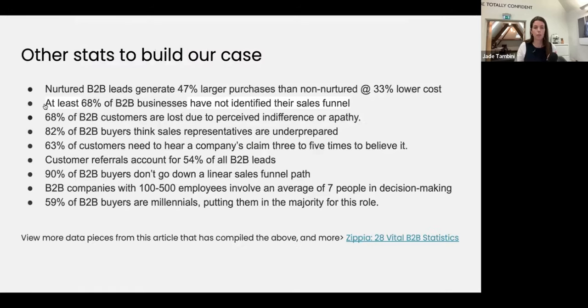A few stats: nurtured B2B leads generate 47% larger purchases than non-nurtured. If a lead just comes in, gets sent to sales, and you're not involved again, they lead to lower purchases and it's 33% more expensive to do it that way. At least 68% of B2B businesses have not identified their sales funnel — which is good because it probably means a lot of your competitors haven't done it successfully. So if you decide to optimize and have really good buyer journey marketing, you're going to be ahead of your competitors.